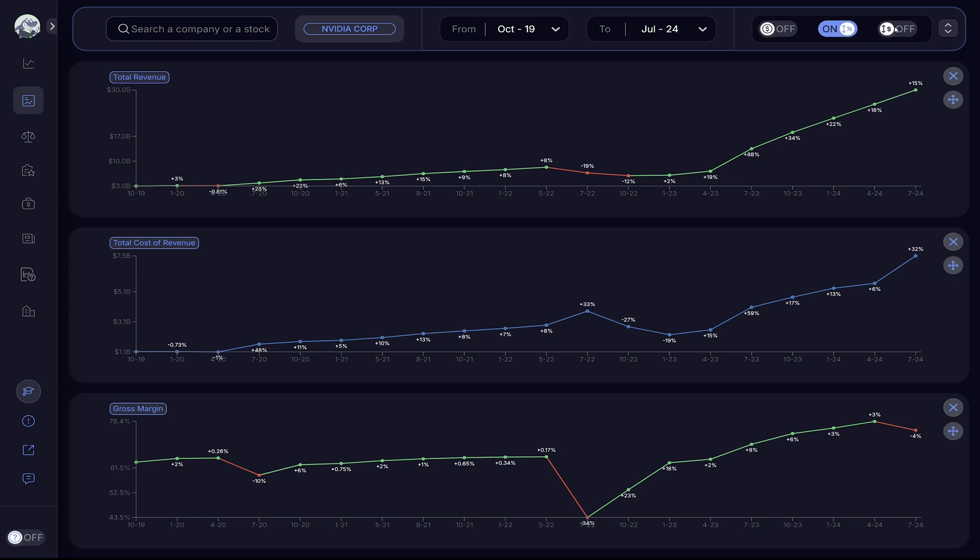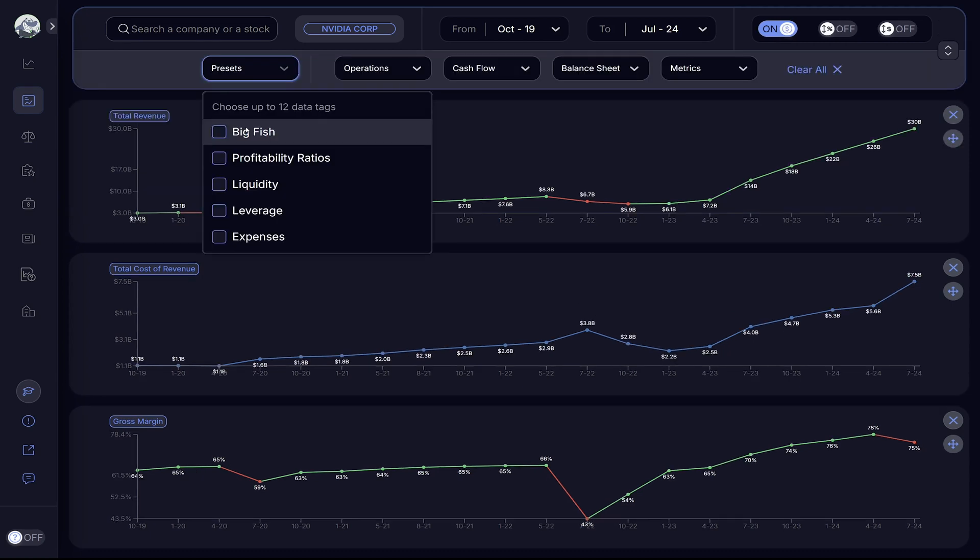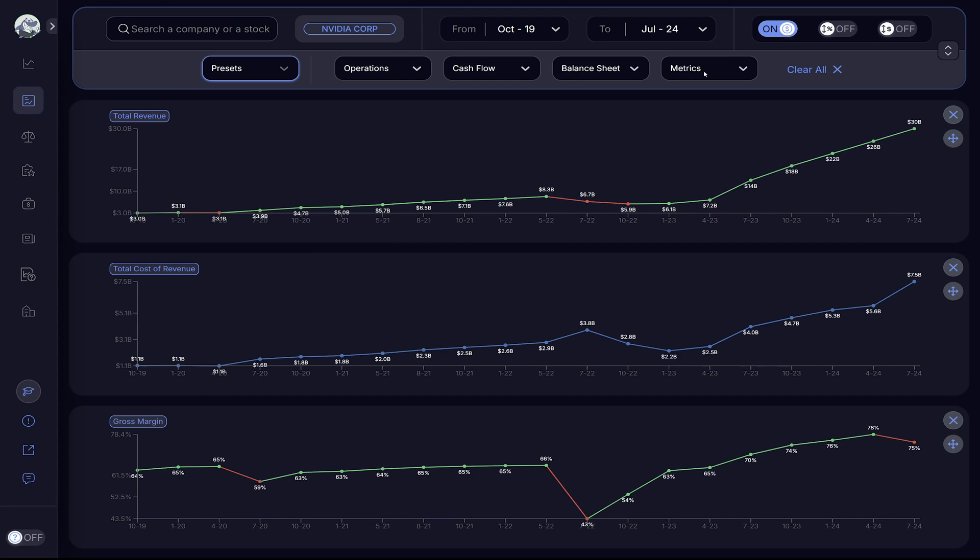That is it for now on gross profit margin. Click on the link below and visit biggerfish.com to stay ahead of the game and make your own insights when making informed investment decisions.